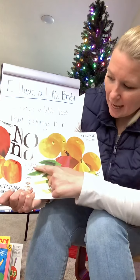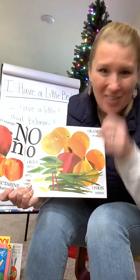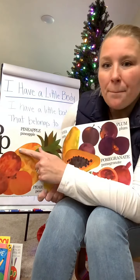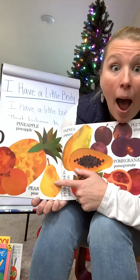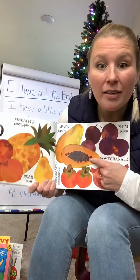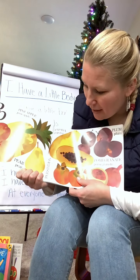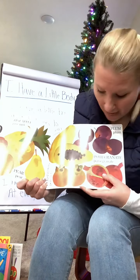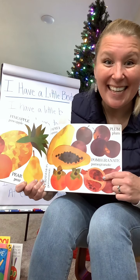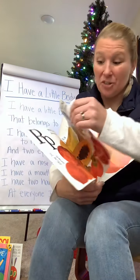O's — we have oranges and okra and onions. Do the onions make you cry? Not these ones. P. We have a pineapple, a pear, and peaches. Does anybody know what this one is? It's yummy yummy yummy — a papaya. How about a persimmon? I've never had a persimmon. Pomegranate — do you eat pomegranate seeds? They stain everything. And plums — those are juicy yummies.